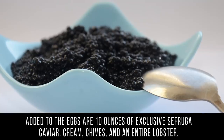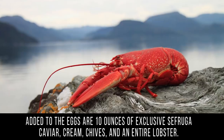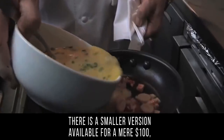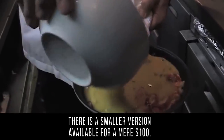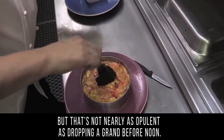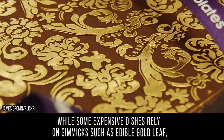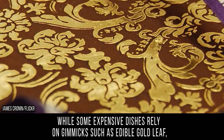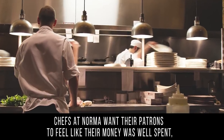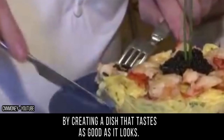You may be used to a two-egg omelet, but this is made with half a dozen eggs. Added to the eggs are 10 ounces of exclusive sevruga caviar, cream, chives, and an entire lobster. There is a smaller version available for a mere $100, but that's not nearly as opulent as dropping a grand before noon. It's also reportedly quite tasty — while some expensive dishes rely on gimmicks like edible gold leaf, chefs at Norma want patrons to feel their money was well spent.